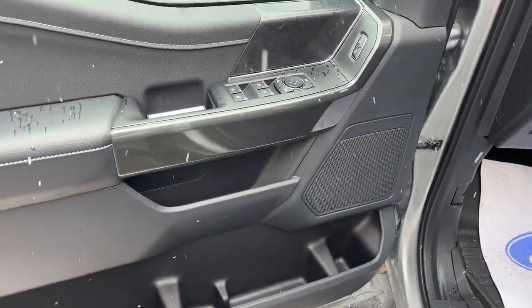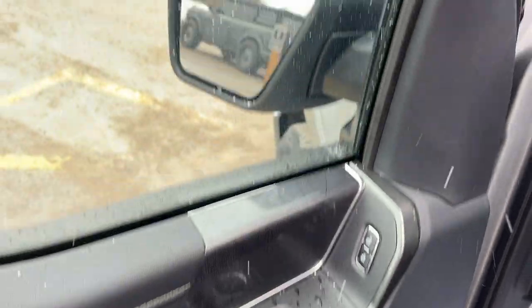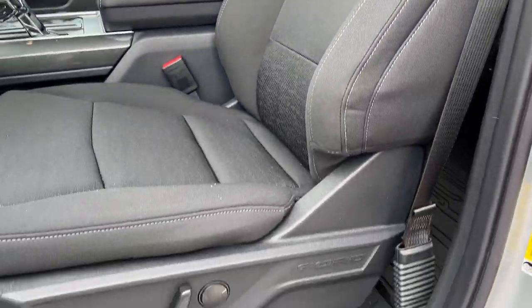Coming around to the front of the vehicle, you have your keyless entry keypad on the door, plenty of storage inside the driver and passenger doors, power windows and locks, and power glass adjustable heated mirrors with blind spot monitoring. Automatic headlights are included here as well, along with really comfortable front bucket seats.